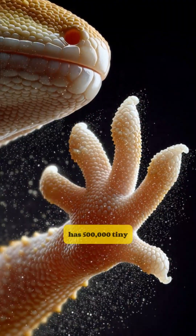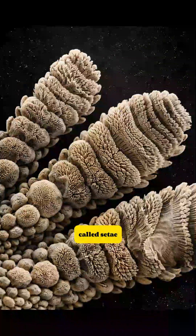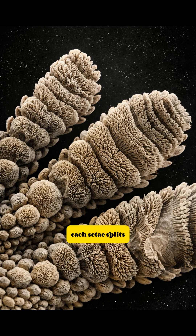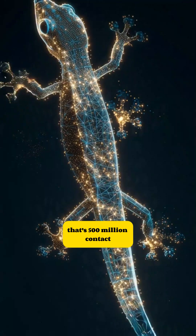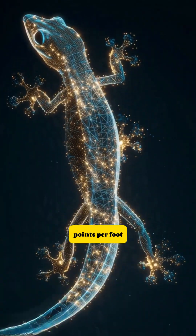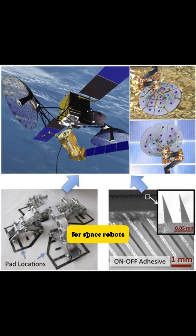Each gecko foot has 500,000 tiny hair-like structures called setae. Each seta splits into 1,000 even tinier spatulae. That's 500 million contact points per foot. NASA's Jet Propulsion Lab copied this for space robots.